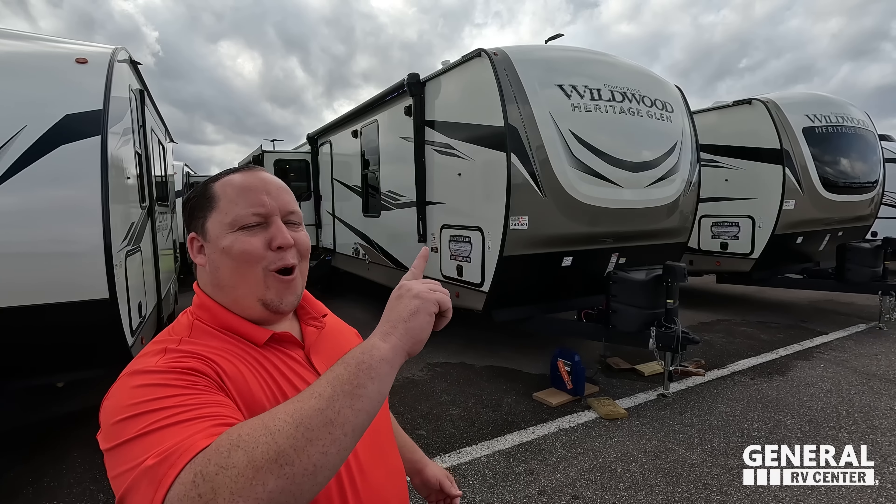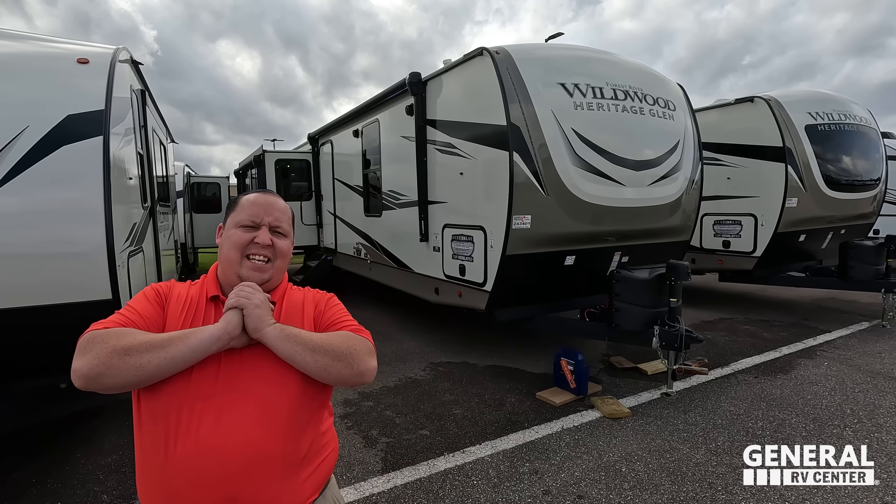Hey everyone, I'm Matt. Welcome back to another video. Today I am super excited. We're taking a look at one of the best full-time travel trailers for couples in the entire RV industry. This is the 2023 Forest River Wildwood Heritage Glen Model 308RL. We're going to take a look at the outside features first, then the inside features, then give you three things we love and three things we dislike about the Heritage Glen. Starting in 3, 2, 1.